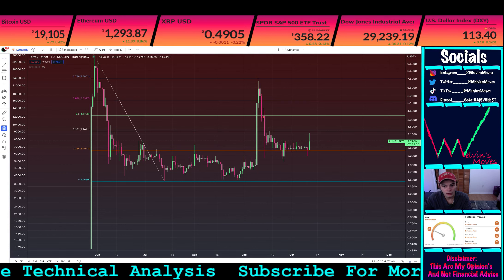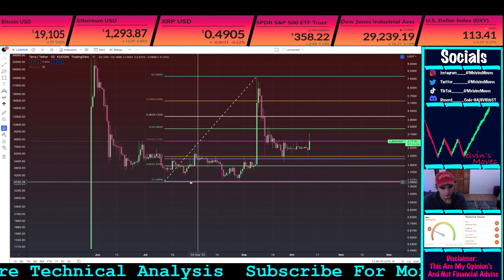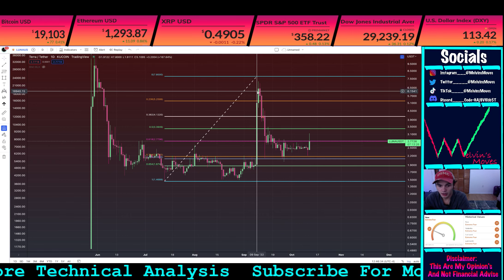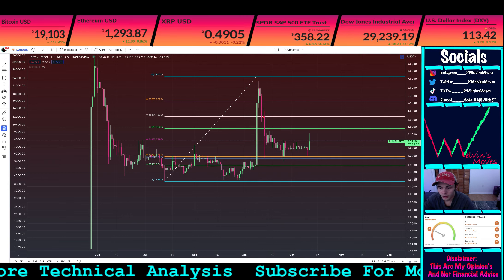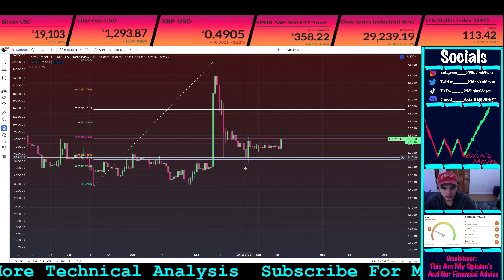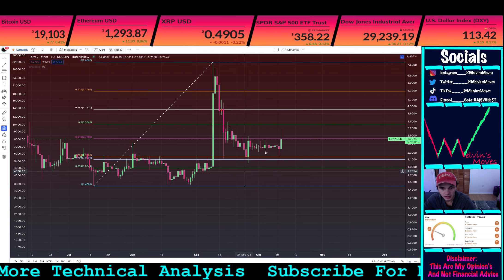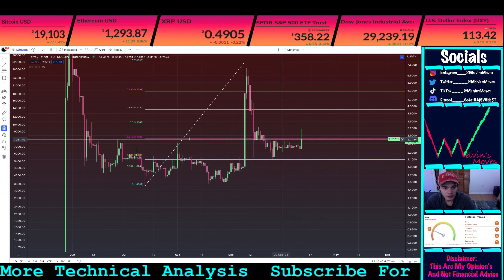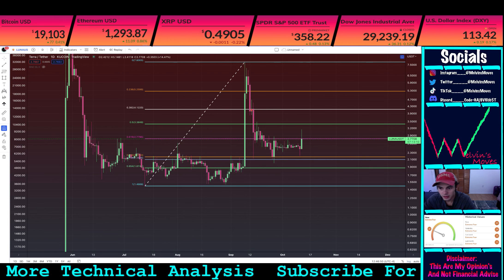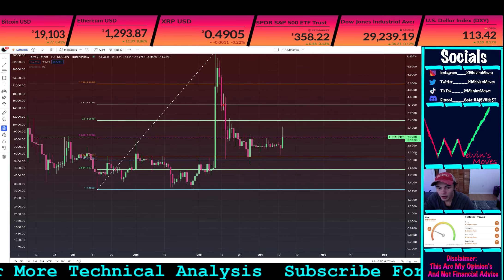We have this fib right here. We're going to look at this in the lens of saying this is your wave one right here, and you're looking at a wave two. You can see we did go down and test the 7.64 — we wicked a little bit past through the 7.64 and 7.86. Right now we are currently finding resistance at this 6.18, which is at $2.77.96 — we're currently at $2.77.08.